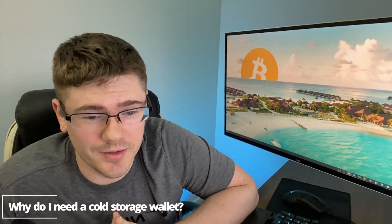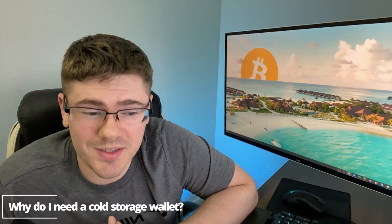Those exchanges will provide you a hot storage wallet for the time that you need to trade cryptocurrencies, but for the long term I would suggest you purchase a cold storage wallet like a Nano Ledger or a Trezor wallet. Hot storage wallets are connected to the internet, which leaves you open to possible attacks.